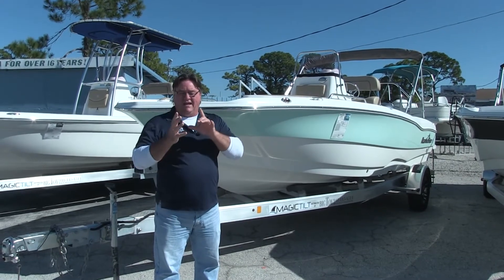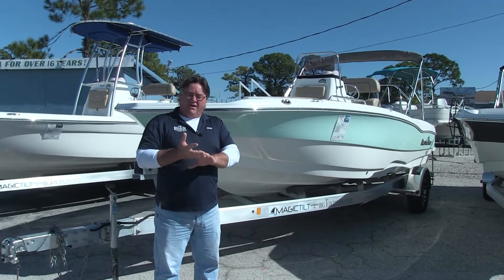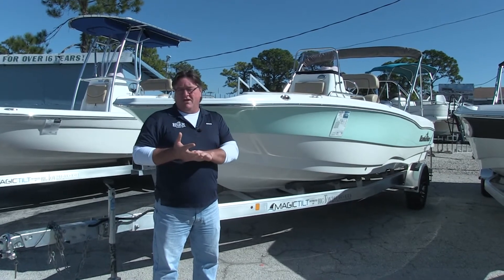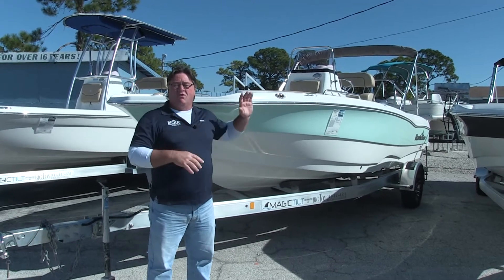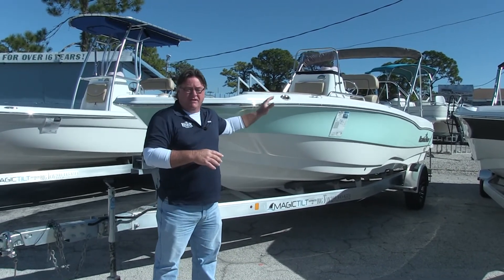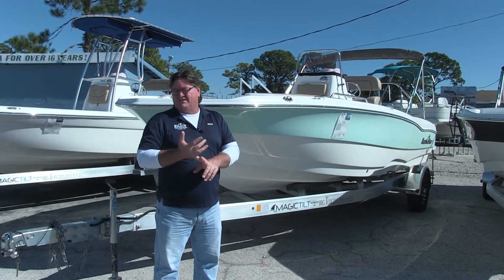We're also going to do an extended warranty on the boat if you buy it before December 24th. We will give you three years bow-to-stern warranty on the boat, and six years warranty from Yamaha on the motor. We also have zero down financing available.